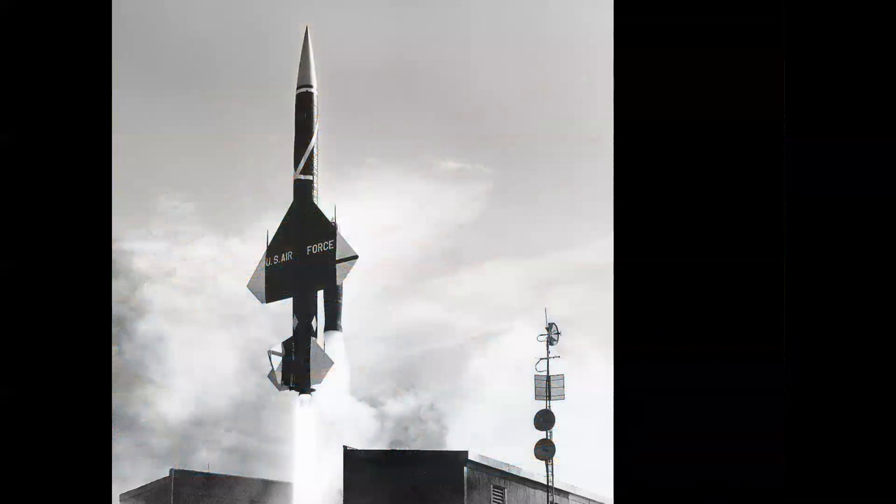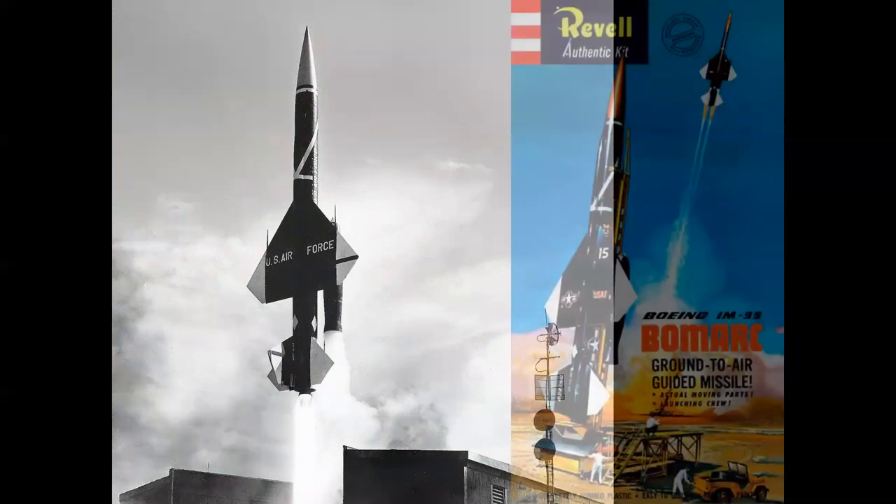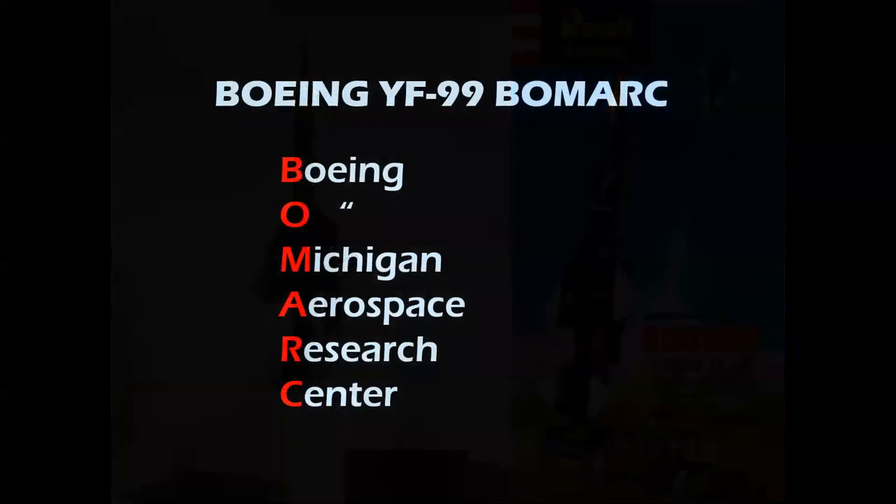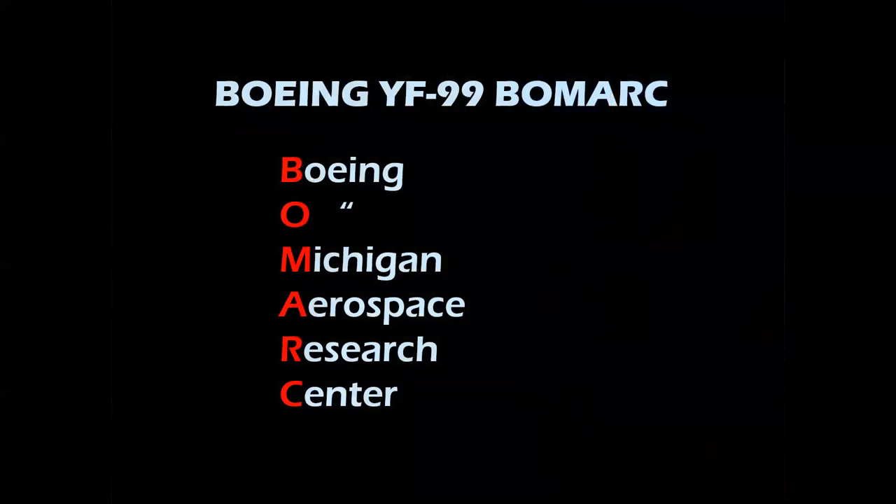The Bomarc was an anti-aircraft missile, ramjet-powered and quite an interesting design — built by Boeing. Revell had a stunning model; this was really an outstanding kit. The Bomarc, by the way, was a contraction for Boeing and the Michigan Aerospace Research Center.